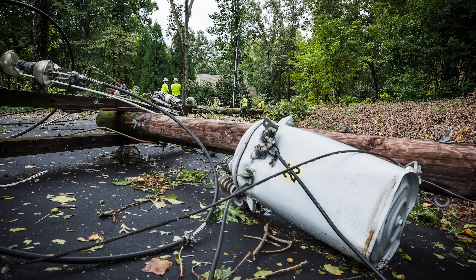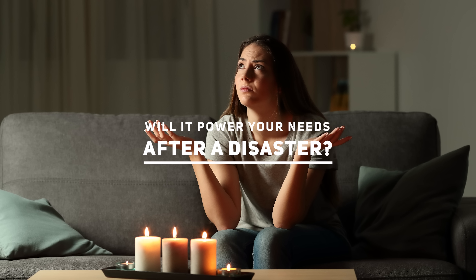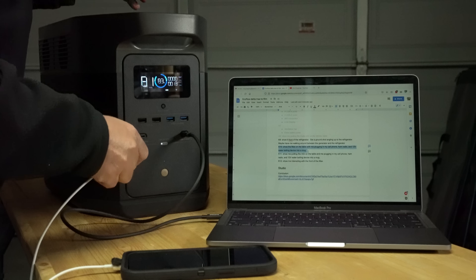Ask yourself this question: if the power were to be shut off from my house for three days, maybe one week, maybe even a month, what would I need to power? This leads us to our next point: will it power your needs after disaster? If you're not sure if this device will power your specific needs, I would refer you to my previous video, which I'll link to in the cards above and in the description section below, that goes into more detail to help you determine your exact power needs after a disaster and whether a device like this would work.